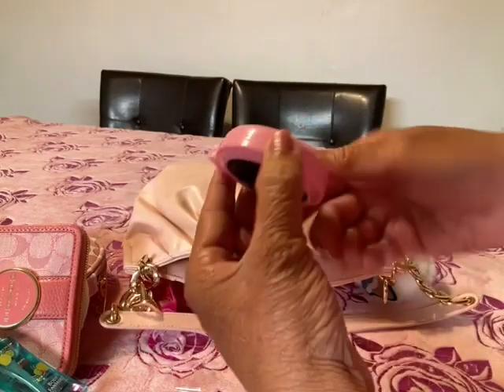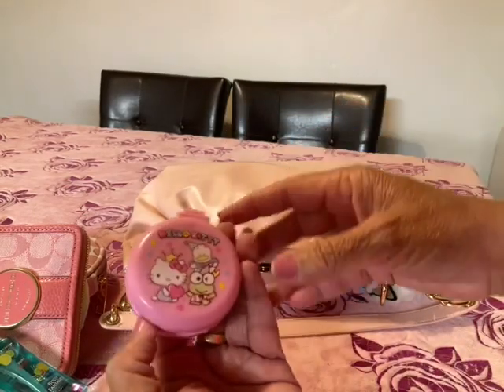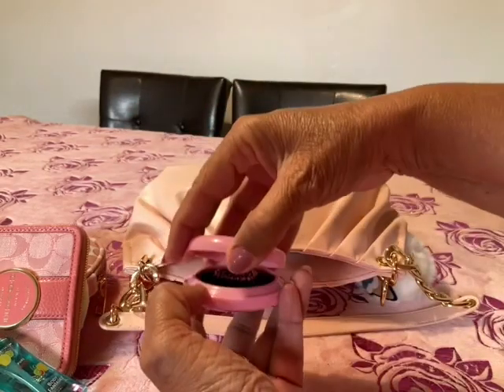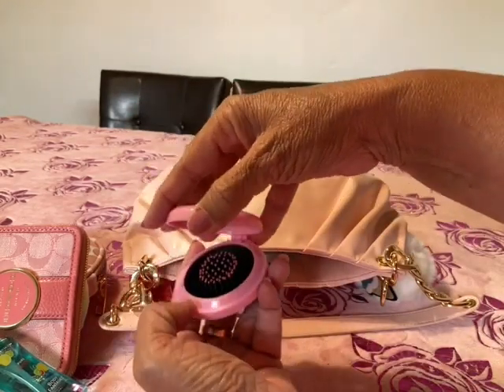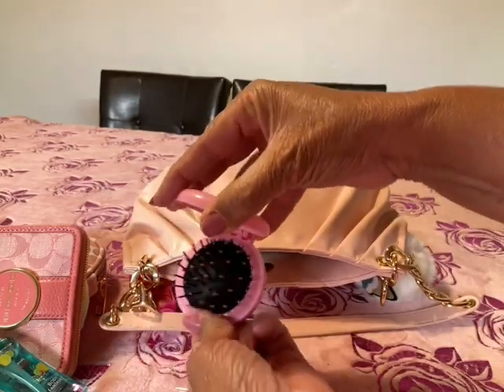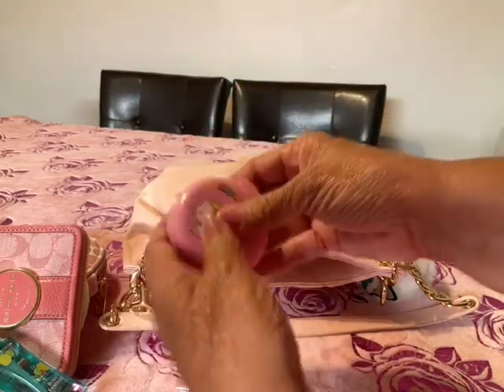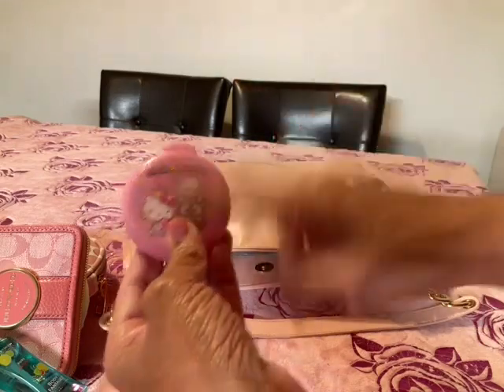I have my little brush and it's Hello Kitty. It has a mirror on top and then you just pop up the brush like that — so cute. I got it on AliExpress.